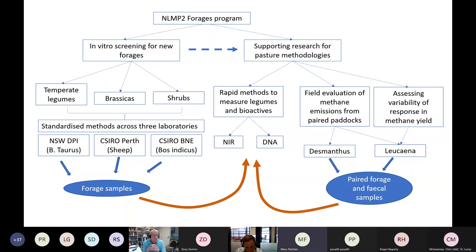Thanks very much Margaret. We'll keep cracking on — I'll just talk a little bit about the forages work area. Essentially there are two main areas: one is around the in vitro screening for potential forages with anti-methanogenic activity, and the other is around supporting research for pasture methodologies and accounting of forages where we've already got quite a bit of field data around their anti-methanogenic potential. The screening for new forages feeds into the methodology support work.